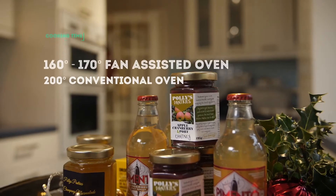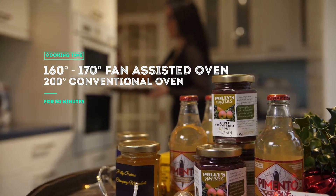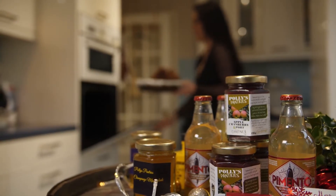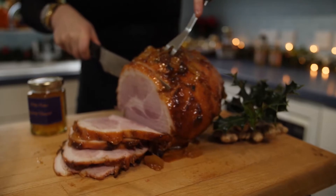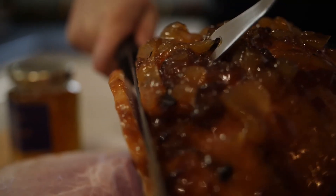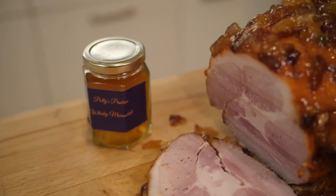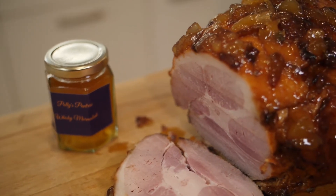Then it goes into the oven. Every now and then keep bringing it back out and gently pouring over all those delicious juices and glaze. The more tender love and care you give your ham at this stage, the more delicious and beautiful your ham will be.